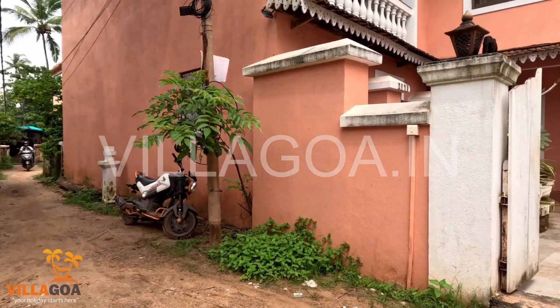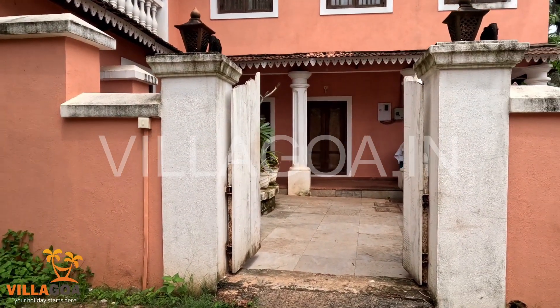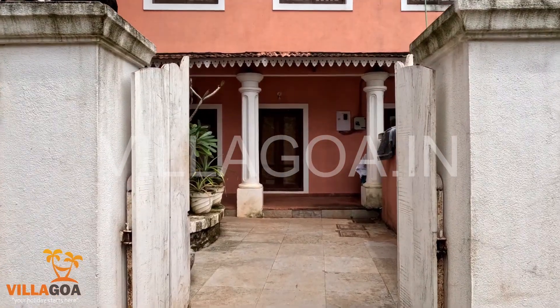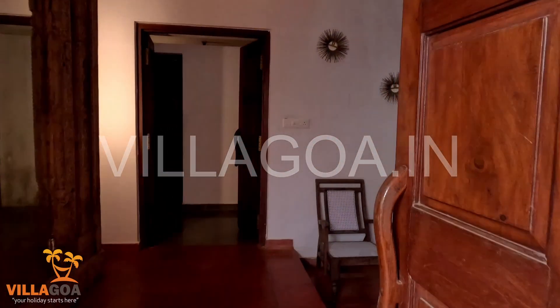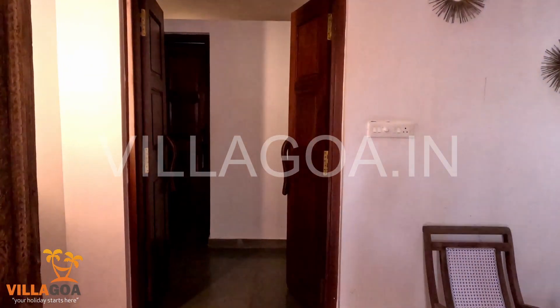Welcome to Villa Surya, a 4BHK villa located minutes away from Anshuna Beach. This is the entrance to this beautiful villa.